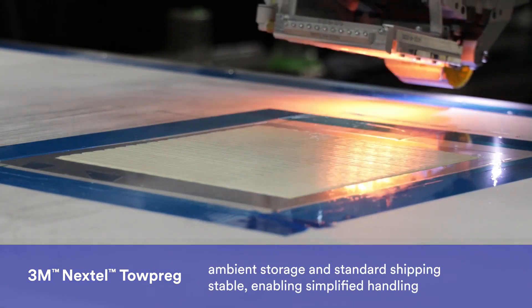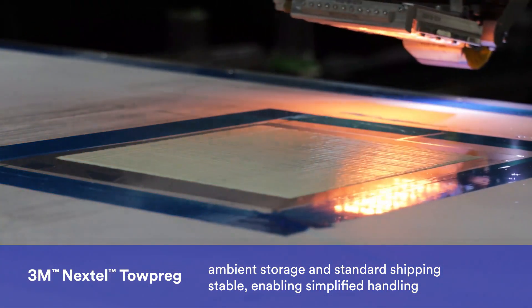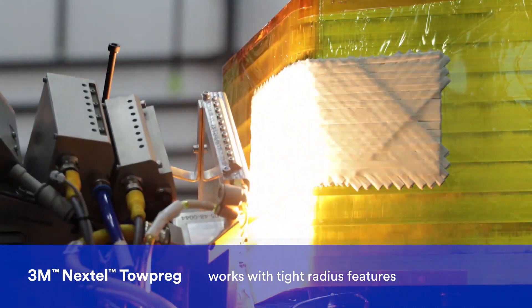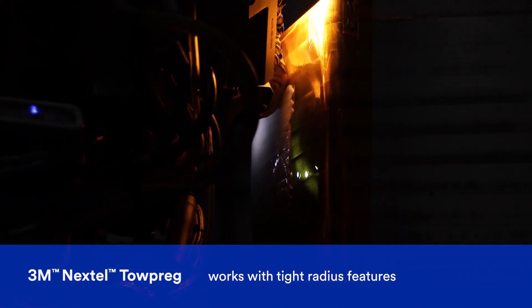Nextel Topreg is ambient storage and standard shipping stable, enabling simplified handling and processing of the oxide composite part. Nextel Topreg can be steered, even around tight radius features, using various layup architectures.